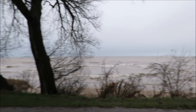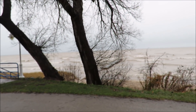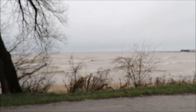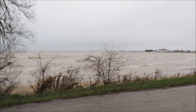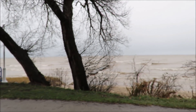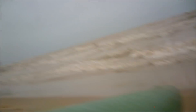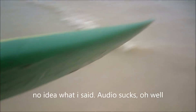Heading down to paddle out somewhere around here. It's relatively small — let the current take me down a bit and maybe catch a couple waves in this range. It's still pretty choppy but we'll work with it. This camera holds about 12 minutes of video — let's go.